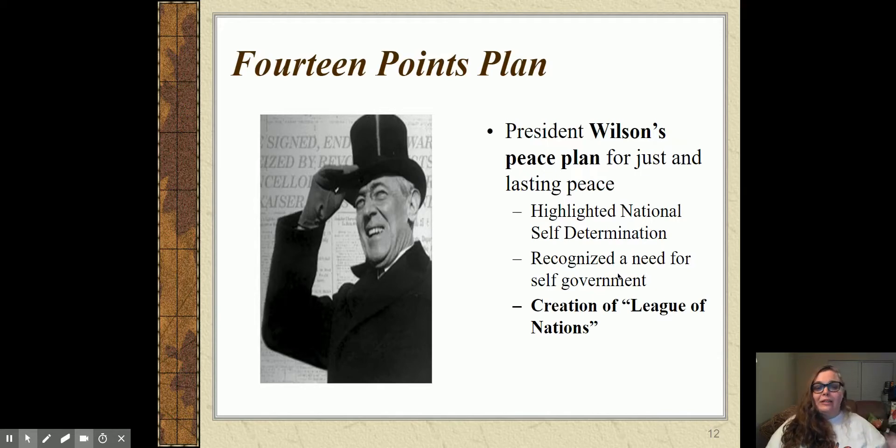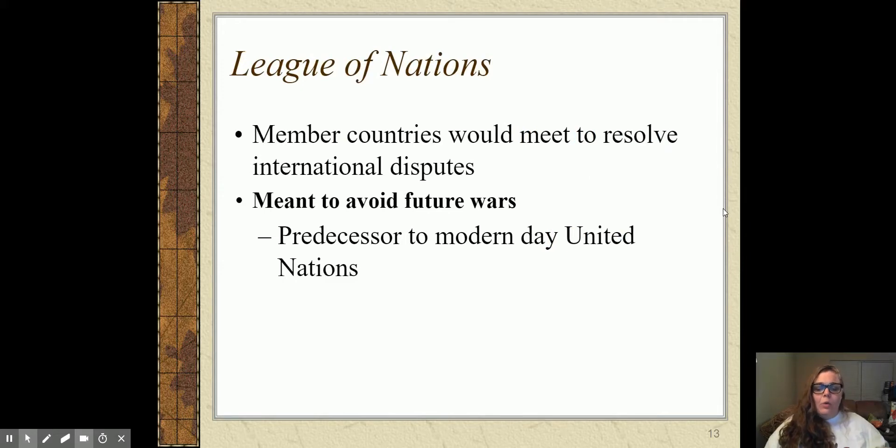For Wilson, the most important point was the League of Nations — an international peacekeeping organization where member countries would meet to resolve international disputes. The goal was to try to avoid future wars, and this would become the modern-day United Nations. A couple of major problems with the League of Nations: membership was voluntary, the League had no armed force so there was no way to enforce their decisions, and acceptance of what they decided was also voluntary. So there wasn't a lot of power involved.